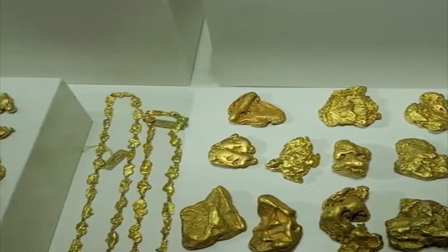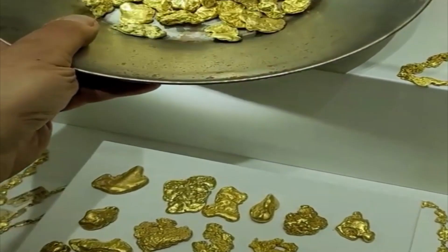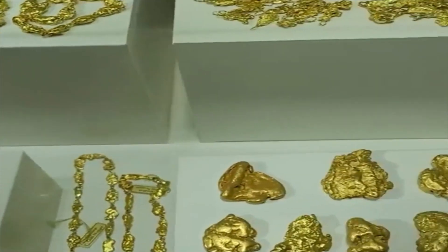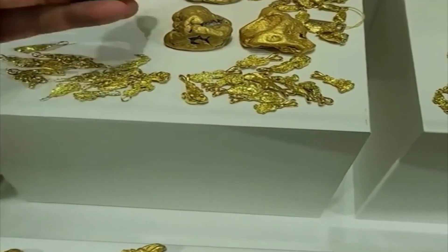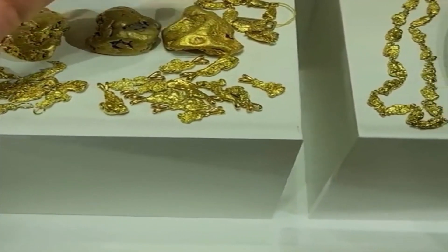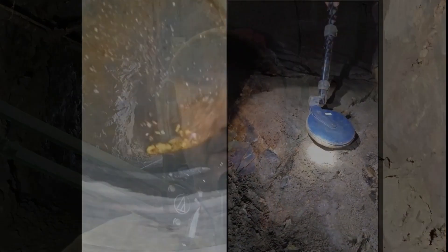Gold could be found on earth in many different forms, and gold is so rare that the estimates are that only five percent of the gold that is on this planet has ever been found. Of the five percent that's been found, only about five percent of that gold is in the form of visible gold that you can see with your naked eye.